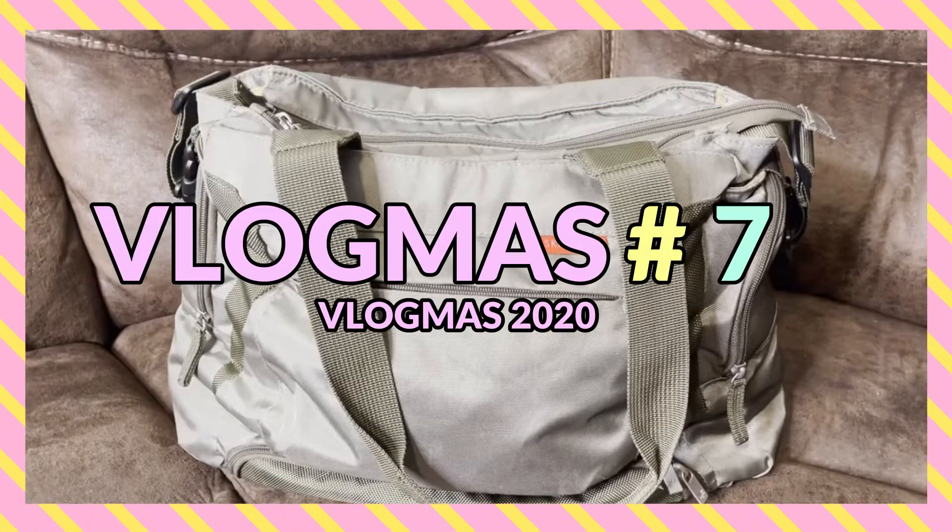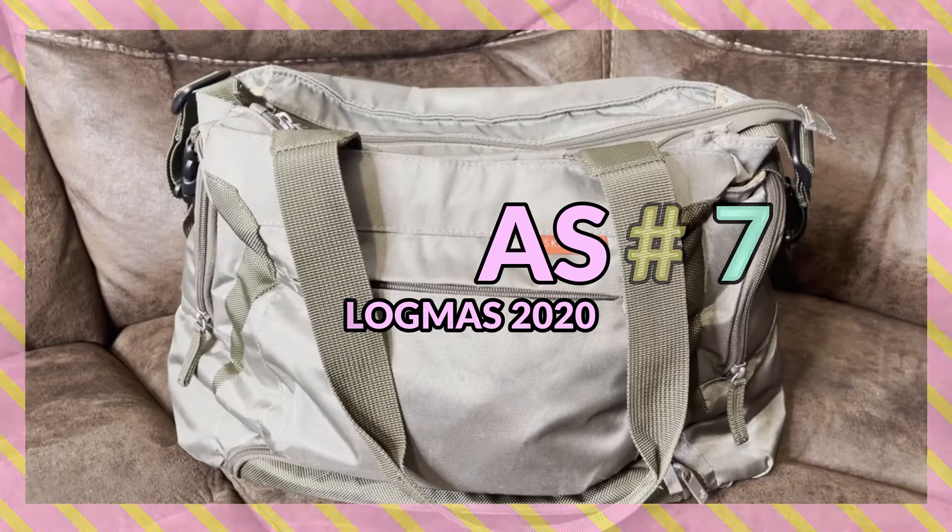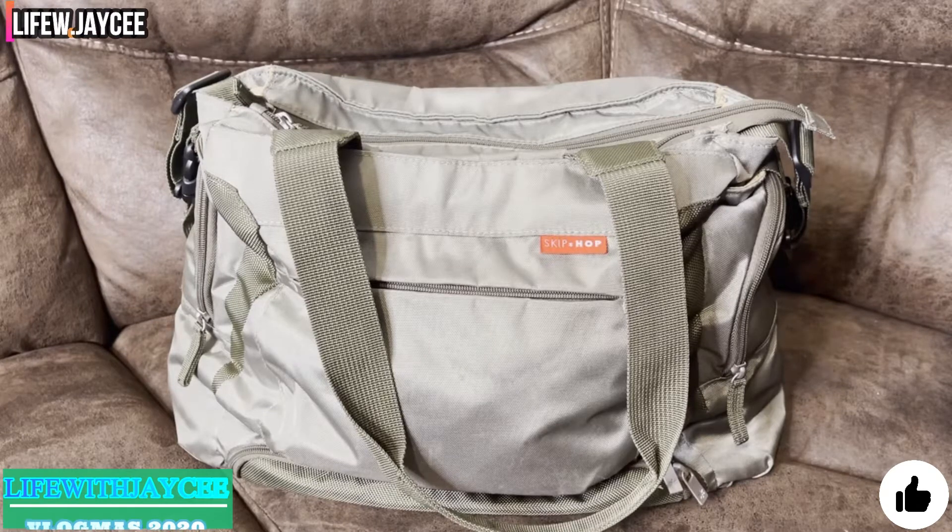Hi everyone, welcome back to my channel. Today is Vlogmas Day 7, and I'm going to be showing you guys what I keep in my diaper bag for my two kids. The diaper bag that I use is from Skip Hop.